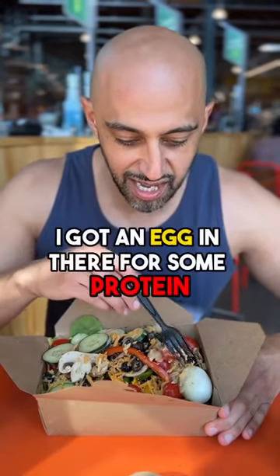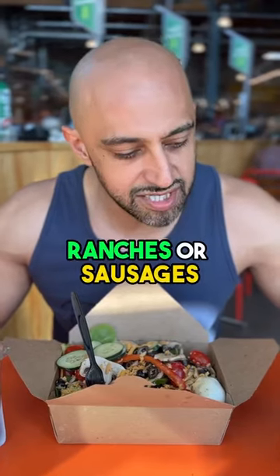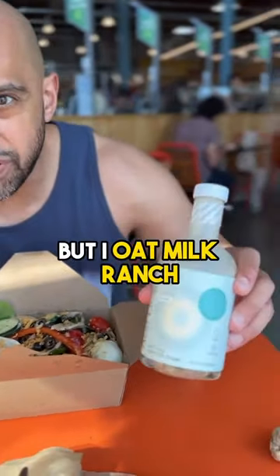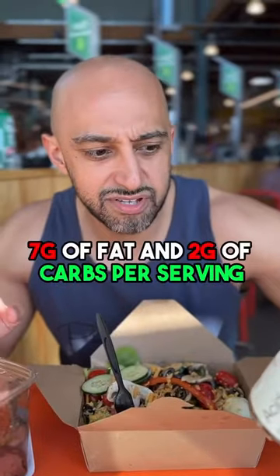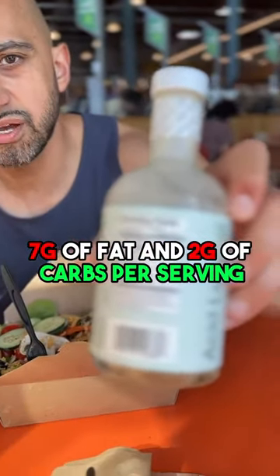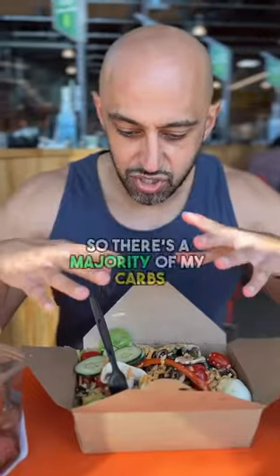I got a little bit of cheese in there and an egg for some protein. Instead of using one of their ranches or sauces, I bought my own oat milk ranch dressing, which has seven grams of fat and two grams of carbs per serving — and I get a light pour on there.